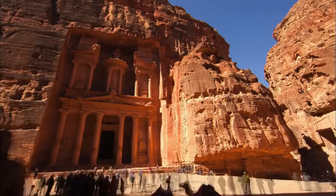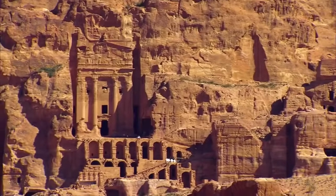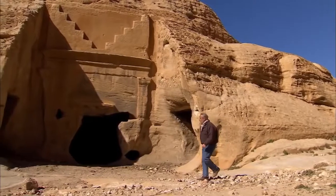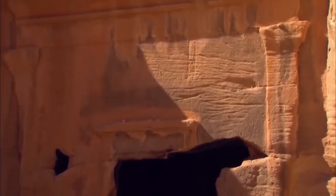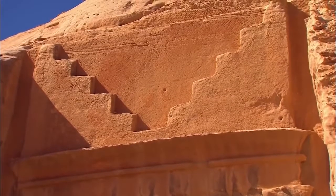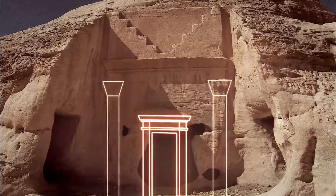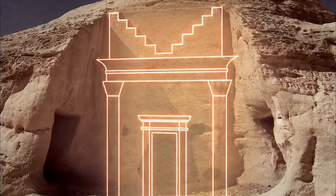Tom Paradise believes the Nabataeans' far-flung trade connections influenced their domestic designs. Because Petra was a crossroads for the region, it makes sense they would adopt and adapt different architectural styles from their trading partners. For his carving experiment, Paradise selects a style representing more than 500 other façades in Petra — a typically Nabataean tomb featuring a Greco-Roman doorway, Nabataean capitals, an Egyptian cornice, and a design from Assyria representing a stairway to heaven, called a crow step.